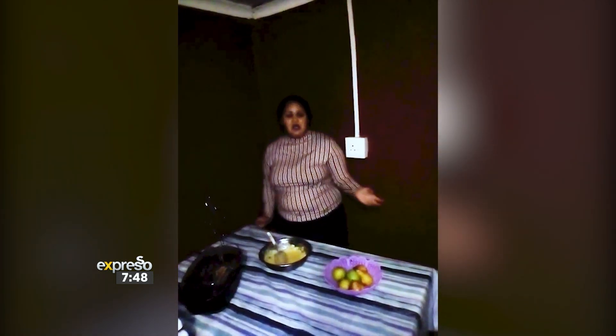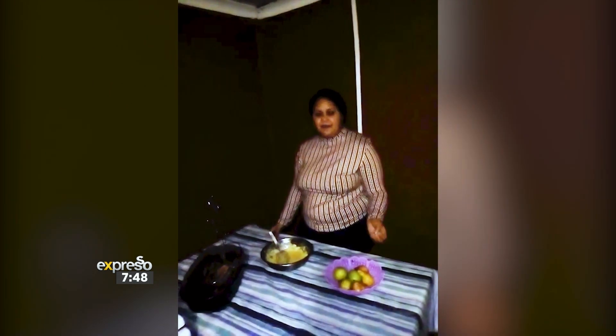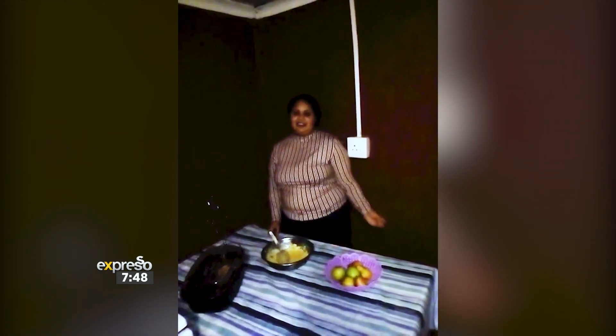Another tip about the tart is that when you make it on a very hot summer day, you can always freeze it and enjoy it like an ice cream. Thank you very much. I hope you enjoyed the tart.